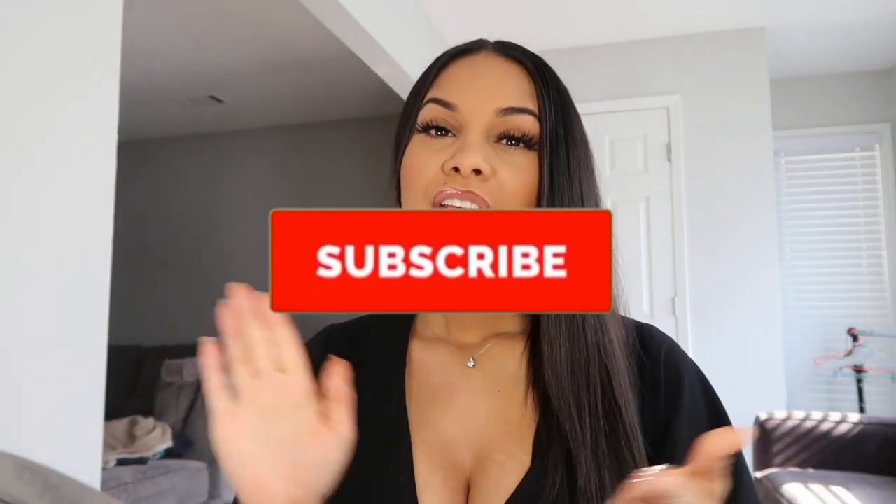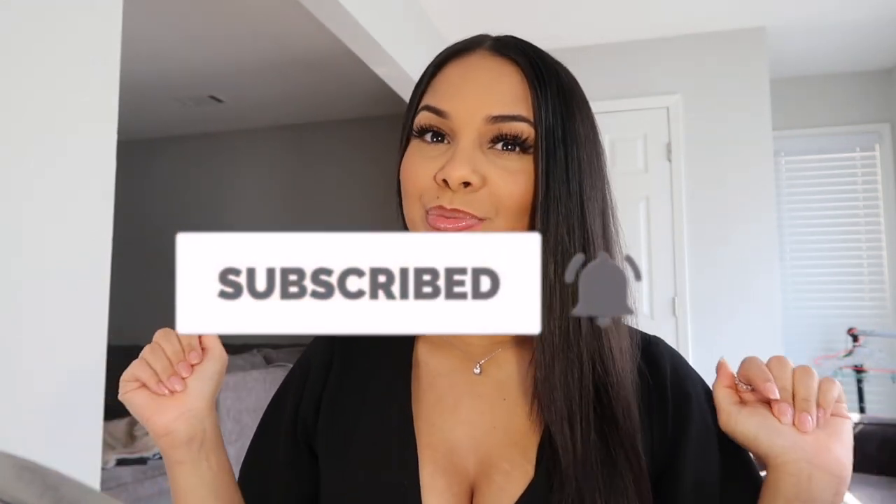Hey guys, it's Paloma here, welcome back to my channel. Back at it again with another video and today I'm gonna be doing my updated makeup routine. I have a video like this already, but this is an updated one because your girl learned some new makeup skills. Don't forget to like, comment, share, and subscribe — give it a thumbs up. I'm gonna put all the makeup descriptions below and this is an affordable makeup routine because everything is affordable.